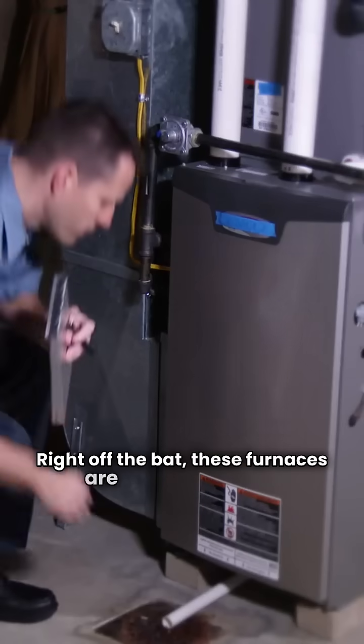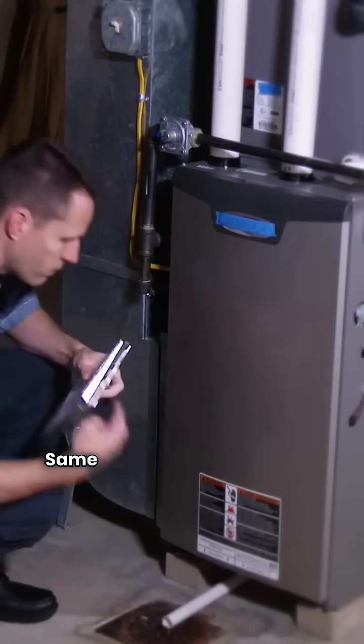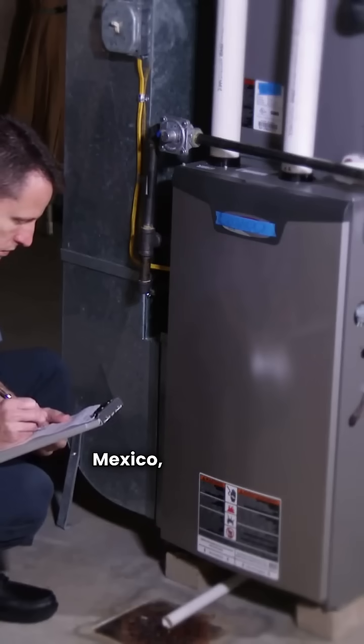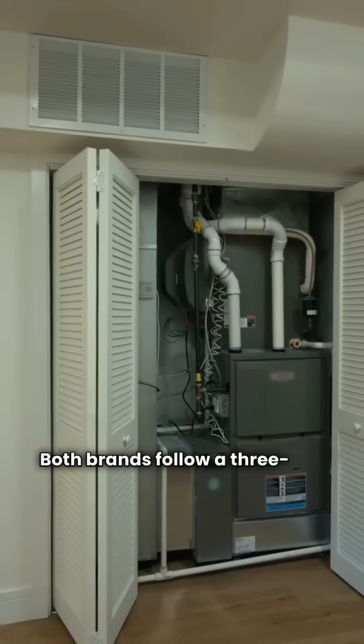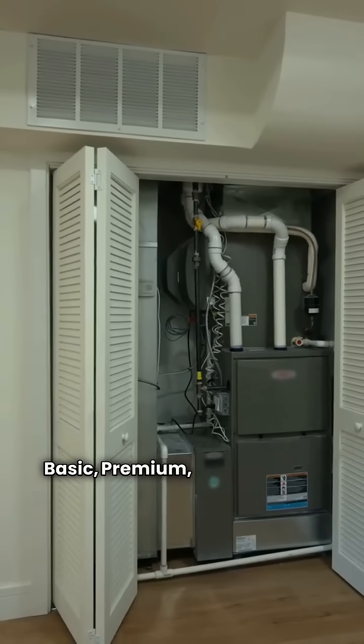Right off the bat, these furnaces are basically twins. Same parent company, made in Mexico, and similar engineering. Both brands follow a three-tier system: Basic, Premium, and Ultimate.